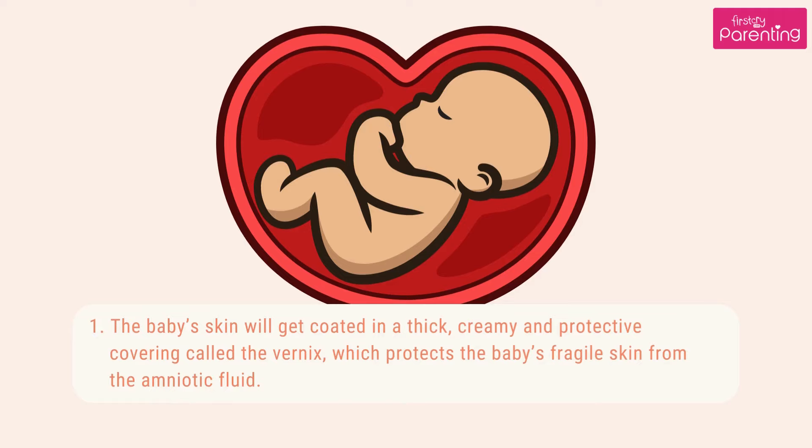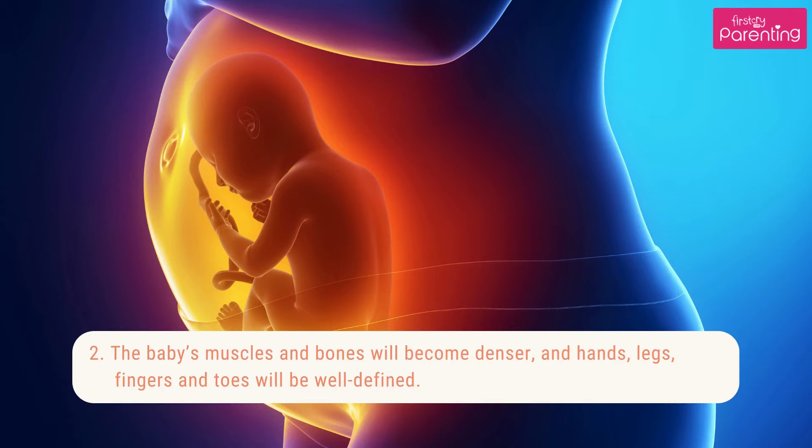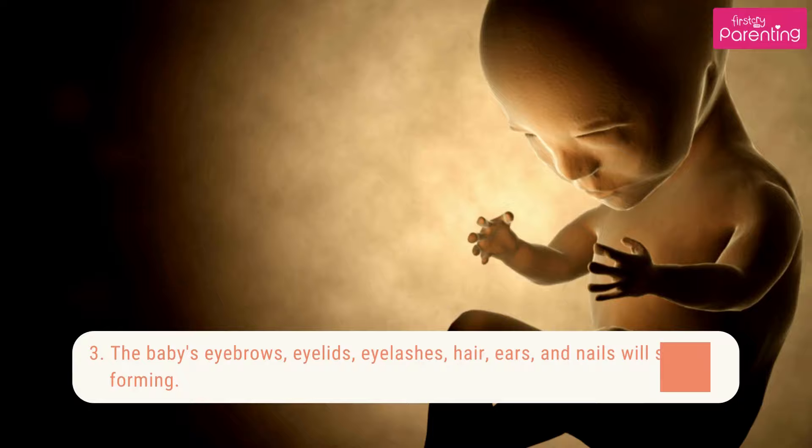1. The baby's skin will get coated in a thick, creamy and protective covering called Vernix, which protects the baby's fragile skin from the amniotic fluid. 2. The baby's muscles and bones will become denser, and hands, legs, fingers and toes will be well defined.